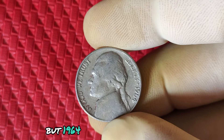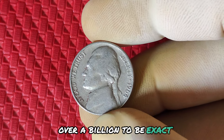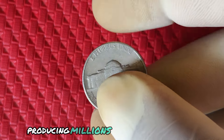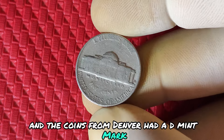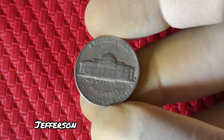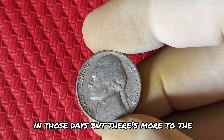But 1964 was different. That year, the U.S. Mint produced more nickels than ever before — over a billion, to be exact. The demand for coins was high due to a national coin shortage. The Philadelphia and Denver mints were tasked with producing millions of Jefferson nickels, and the coins from Denver had a D mint mark while those from Philadelphia had no mint mark. At first glance, a 1964 no mint mark Jefferson nickel might seem like an ordinary coin. After all, Philadelphia typically didn't add a mint mark in those days. But there's more to the story.